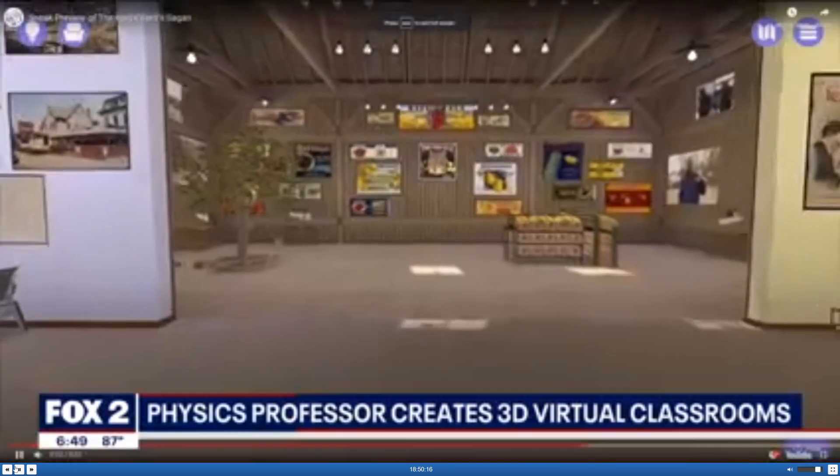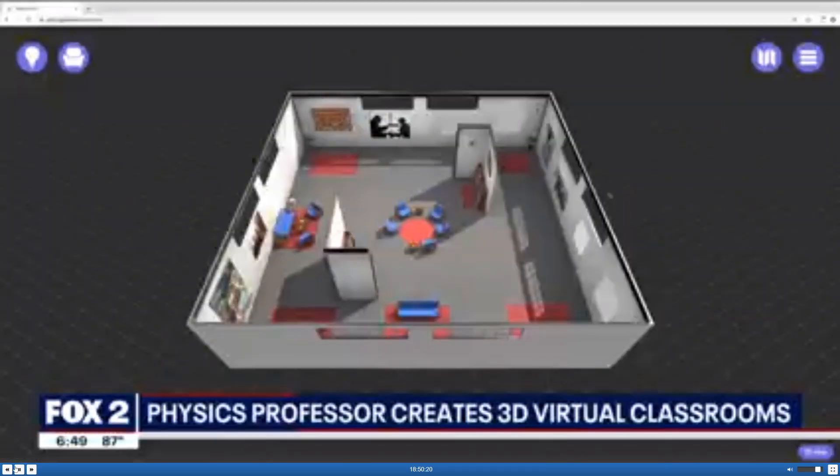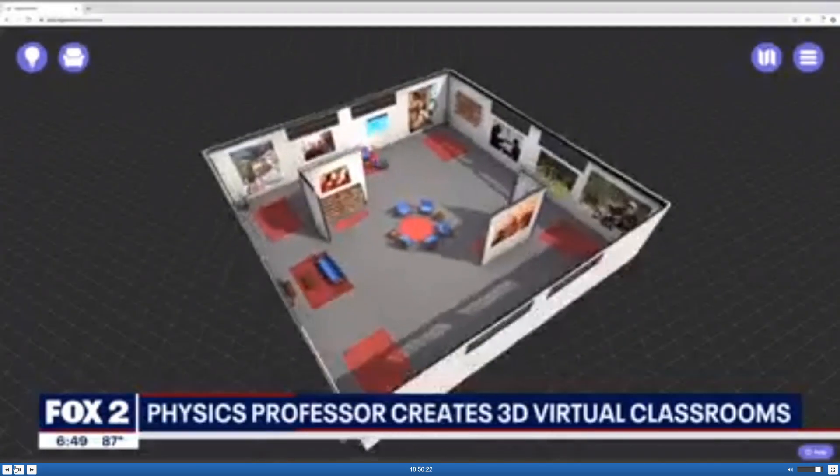Wouldn't you say, Amy? I would definitely say so. And look how interesting you can make your classroom when you do it that way. Seriously. Wow. Very cool.